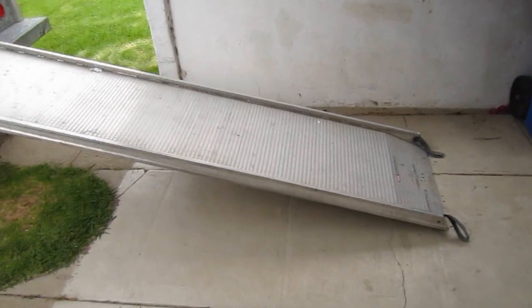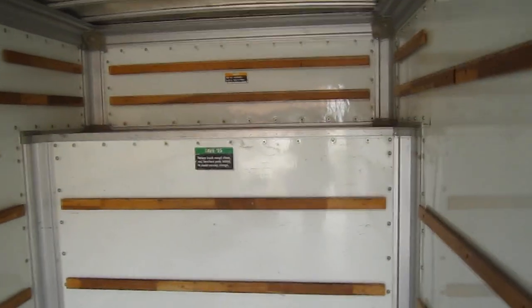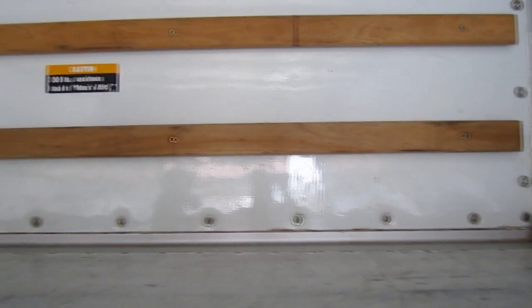There's the ramp, which helps us get things up there easier. Let's go up the ramp — and now we are inside. I want to ride up here! This is called Mom's attic. It's a little space inside here. It's cute. I want to ride in here!